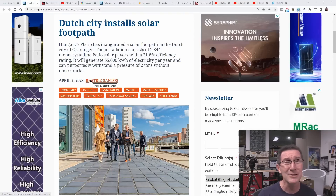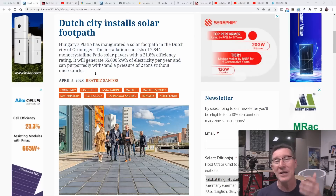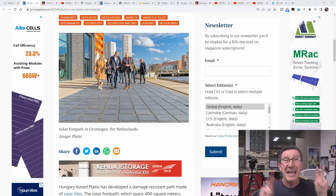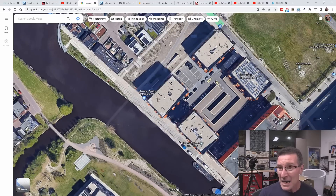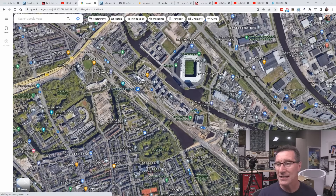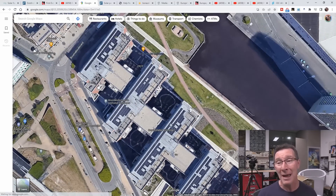It is just an absolute boondoggle, grift, waste of money. These companies keep going because governments want to virtue signal with your money that they're doing something innovative. Until you've got solar on every one of these rooftops everywhere, every car parking space, everything — until you've done that, then we'll talk about putting solar panels on the ground and walking and driving and riding your bikes on them.